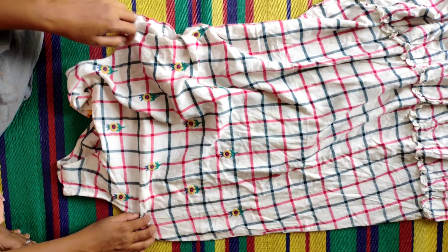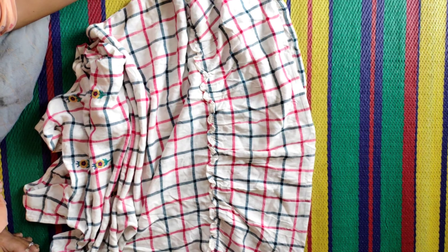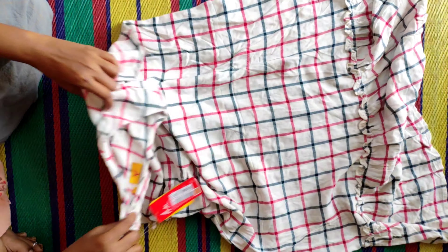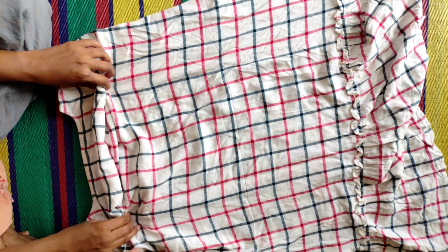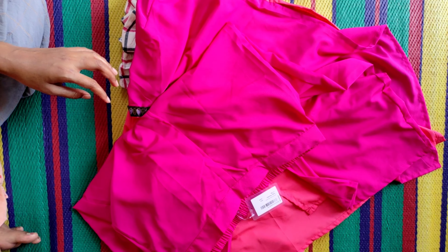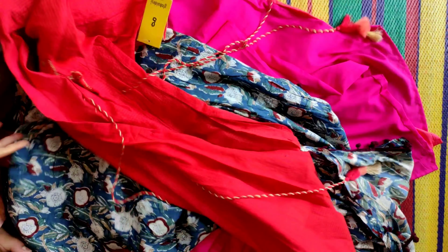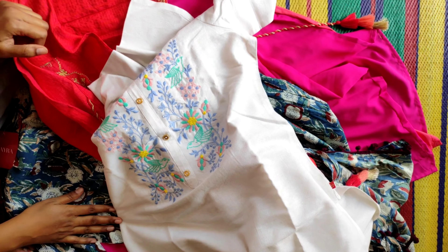This is the first check pattern, and the back wipe is also the same. I hope you guys enjoyed this video.